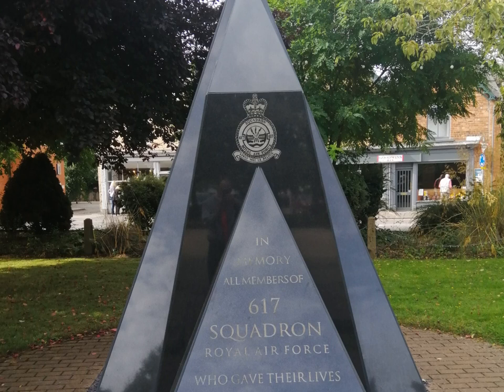Joining 617 Squadron on the 15th of April 1944 was 627 Squadron. In 1944, crew from Woodall Spa joined the successful attack on the German battleship the Tirpitz, which was sunk in the attack, ironically having never sunk so much as a fishing boat itself.